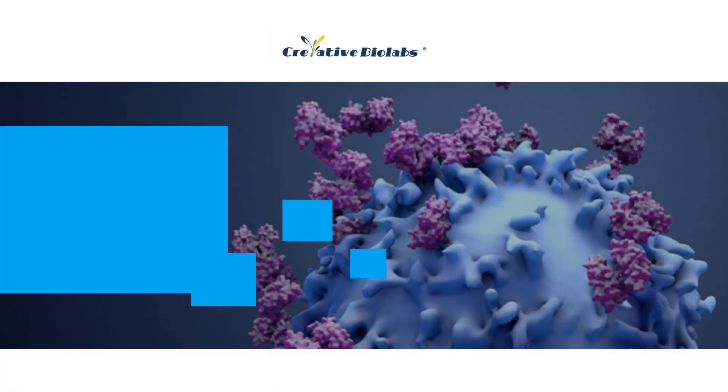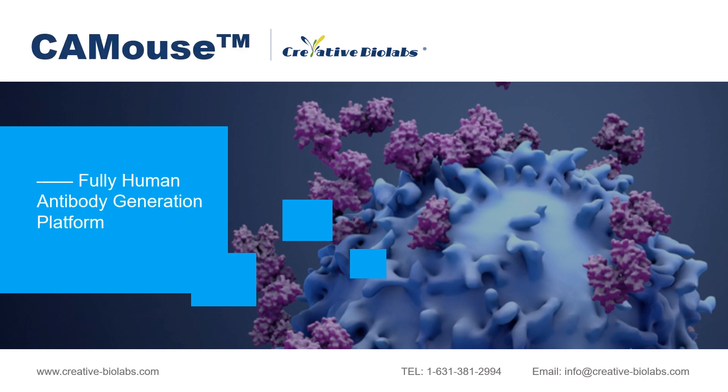Welcome to Creative Biolabs. Creative Biolabs is a leading custom service provider with extensive experience in the fields of various antibody production and engineering. In this presentation, we are going to introduce the CA mouse fully human antibody generation platform, which is designed for developing fully human therapeutic antibodies in a natural way.